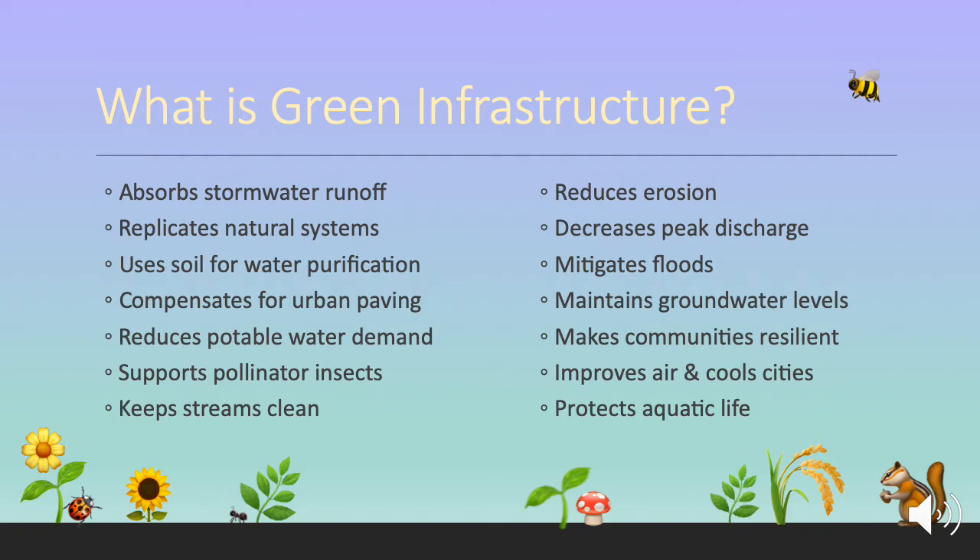This technology helps keep streams clean, reduces erosion from stormwater runoff flowing over the ground surface, decreases peak stormwater discharge, mitigates flooding, helps maintain groundwater levels by allowing stormwater to penetrate into the ground rather than directly into waterways, makes communities more resilient and improves the air in cool cities because islands of natural green balance out the tendency of paving to absorb heat and radiate it at night, which usually keeps cities in a heat island effect. All of these advantages of green infrastructure help protect aquatic life.